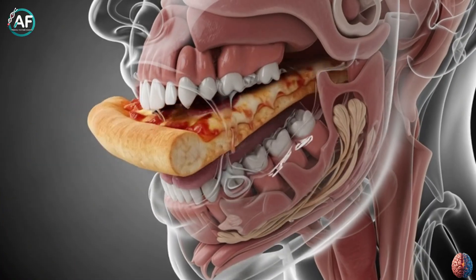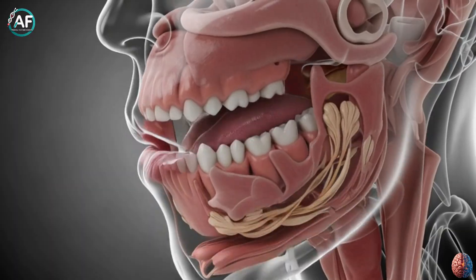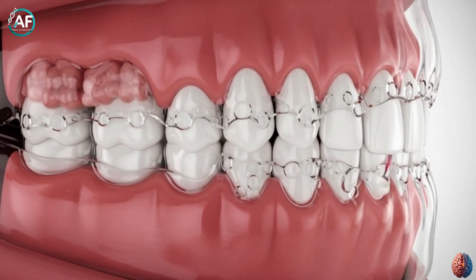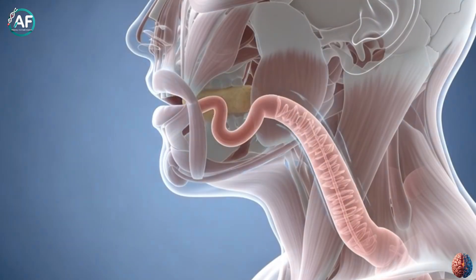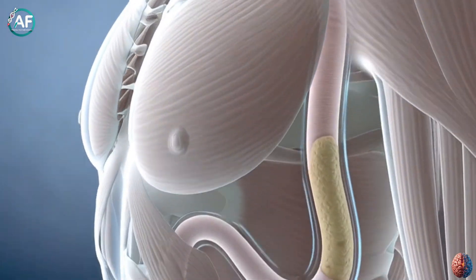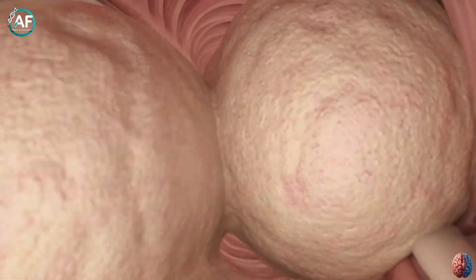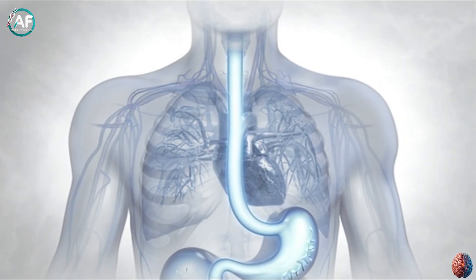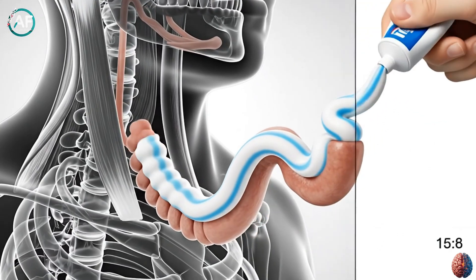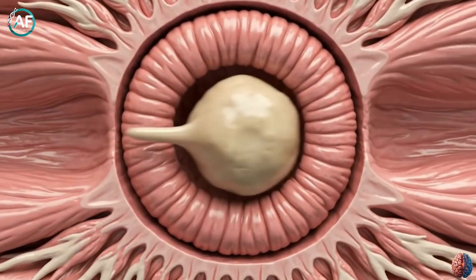Saliva doesn't just digest. It also softens and lubricates food to make swallowing easier. Plus, it protects your teeth from germs and keeps your mouth clean. Then, when you swallow, the food travels through the esophagus to the stomach. The esophagus is a muscular tube that pushes food downward through a process called peristalsis — think of it like squeezing a toothpaste tube. All this happens in just a few seconds, and the food reaches the stomach's doorstep.